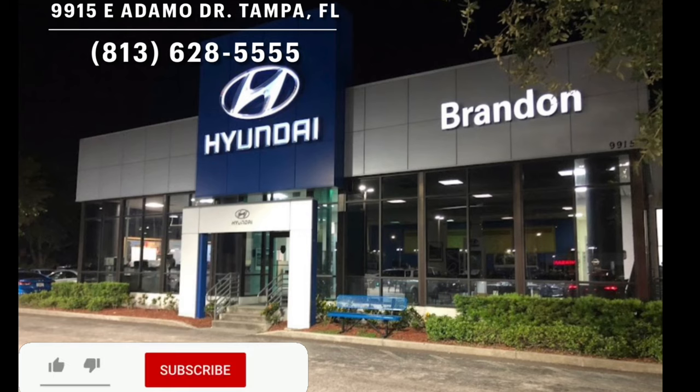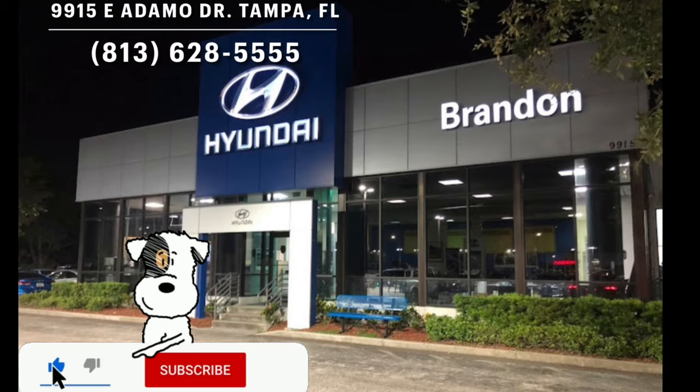I'll leave a link to our inventory below and if you're in the market for a new car or truck in the Tampa area, I would definitely recommend checking these guys out.